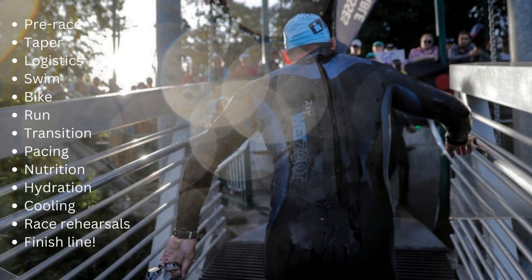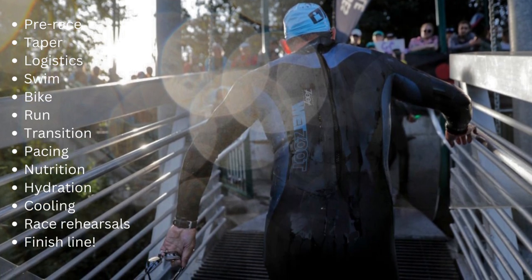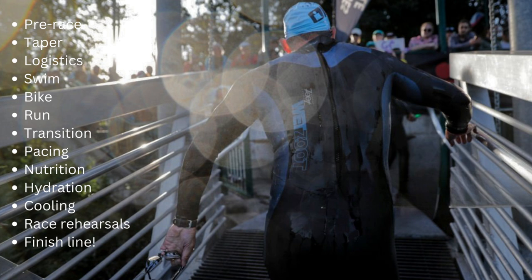We're going to discuss pre-race things we do year round, the taper as we head into race day, some logistics, and then swim, bike, run, and transition. Then we're going to get into what I'm referring to as the quad effect of race execution: pacing, nutrition, hydration, and cooling. If you can nail those four things, you are going to be setting PRs and really enjoying the race experience. Part of that is race rehearsals.